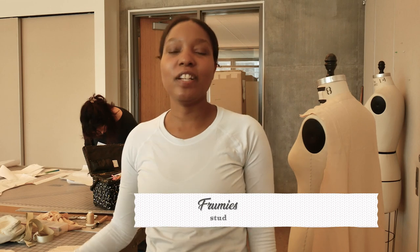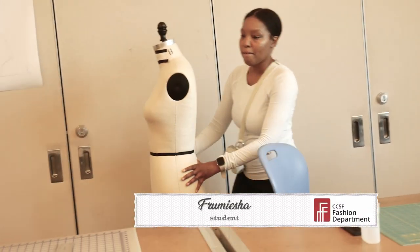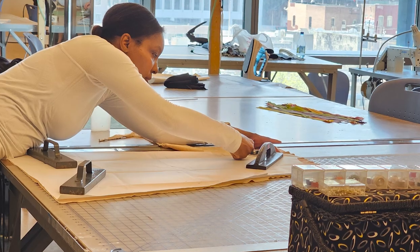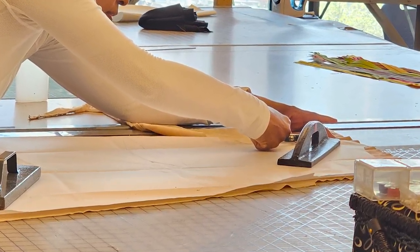My name is Framesha and I'm taking Garment Fitting Techniques. I've been doing upcycling. I think it's more of a sustainable way to use fabric from old clothing to regenerate it.